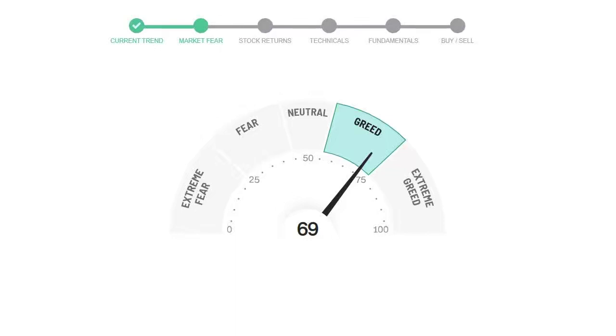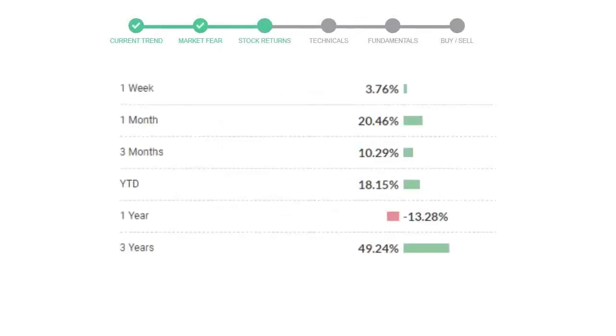ServiceNow gave 3.76% returns in the last week, 20.46% in the last 30 days, and 3-month returns are 10.29%. Now let's have a look at simple moving average data.